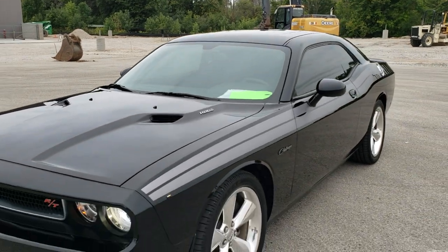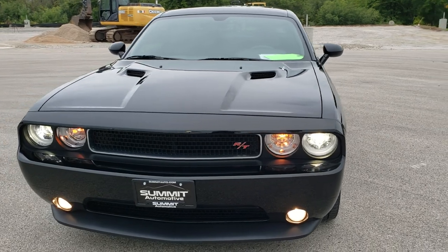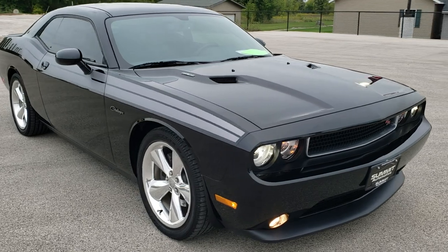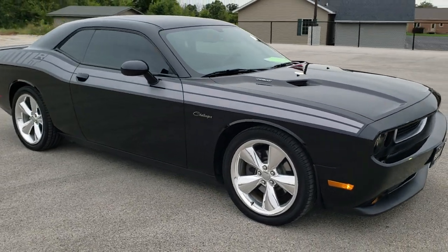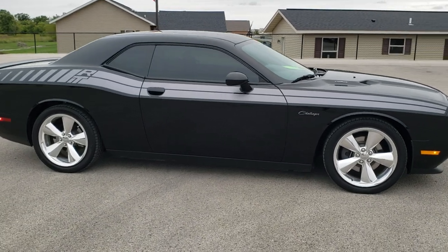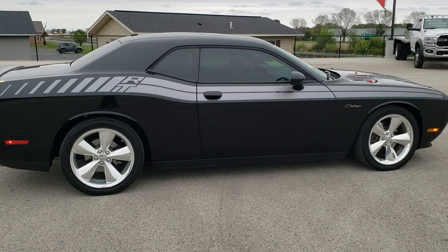I'll do one more walk around here. I would highly recommend this car from a quality and condition standpoint — you're not going to find too many 2014s this low in miles and this nice. I didn't see a single dent on the car. The paint is in great condition and all the rims are in really nice shape.